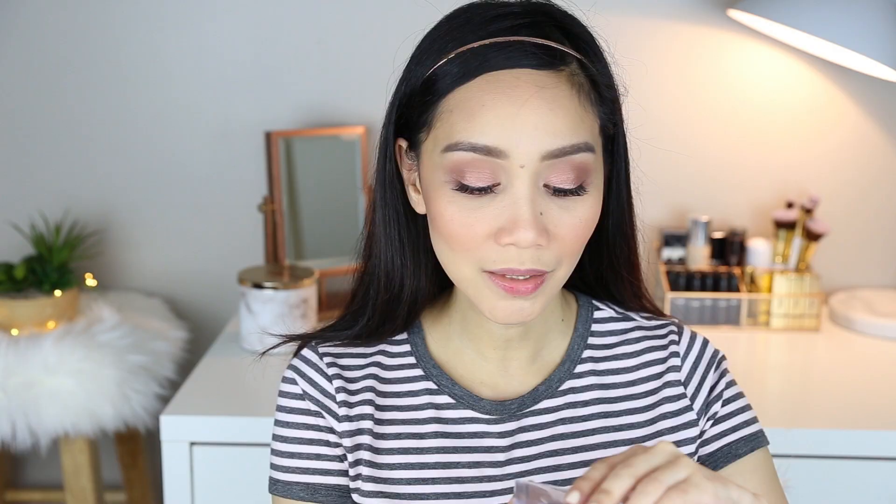Wet n Wild makes the best highlighters in the drugstore. This is the Wet n Wild Mega Glow Highlighting Powder in the shade Precious Petals. I'm gonna apply it on my cheeks so you can see how beautiful it is. If you don't have this highlighter, please get one for yourself — you will not regret it. This is very, very beautiful. I'm also gonna put this on my inner corner to add something to my eyes. A highlighter on the inner corner really makes your eyes pop.